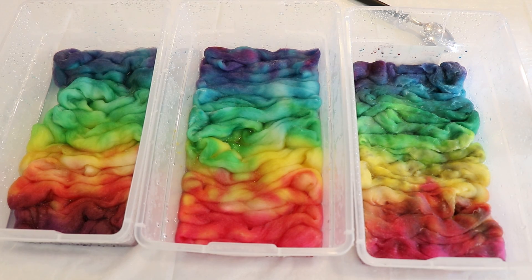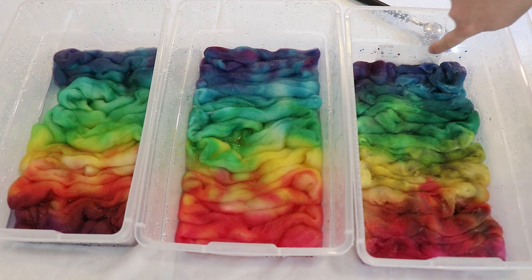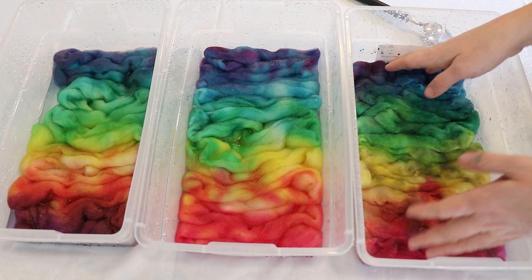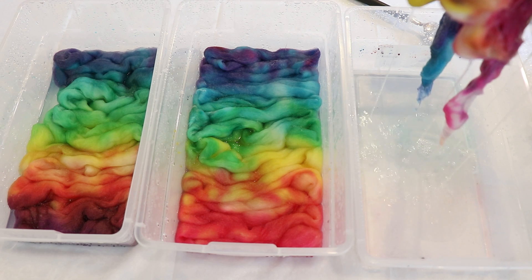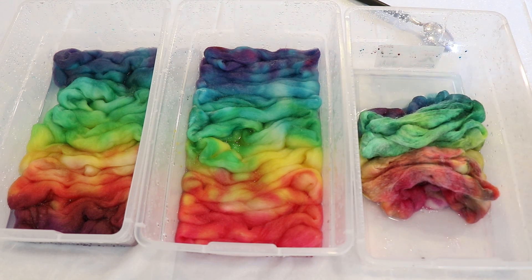I'm about to go steam set this all off camera. I'll steam for about 30 minutes and then I will wash it once the fiber has completely cooled. I just wanted to show it as it came from these containers before going ahead and steam setting. There are some hints of dye around the edge, but otherwise if I pick this up, that's really, really good. And we kept our yellow, at least for now — hopefully it'll still be there after I steam set.